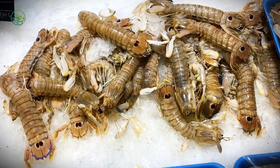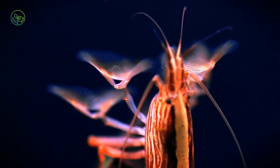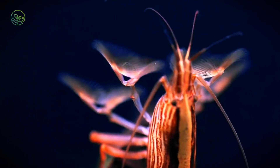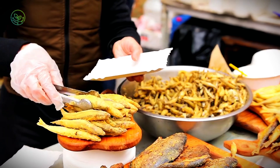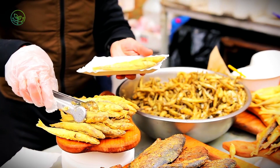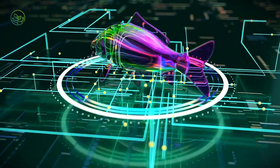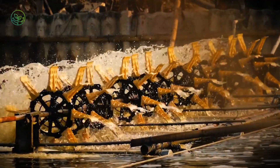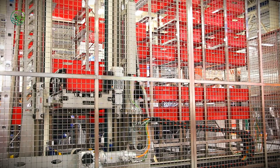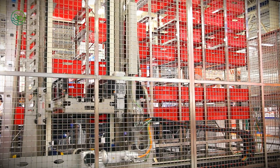Fraud and mislabeling are additional risks. Some exporters have been caught mislabeling farmed shrimp as wild-caught, or using additives like sodium tripolyphosphate to retain moisture and increase weight. These deceptive practices can lead to trade bans and reputational damage. To combat fraud, some companies are turning to blockchain technology, ensuring end-to-end traceability from farm to fork. Despite these challenges, the shrimp industry continues to evolve, with real-time temperature monitoring, automated cold storage, and improved traceability.